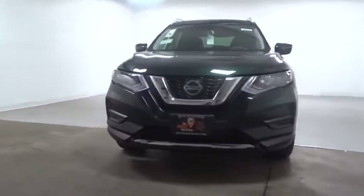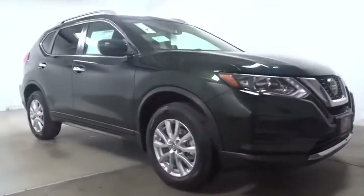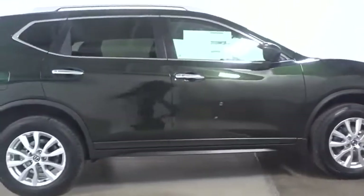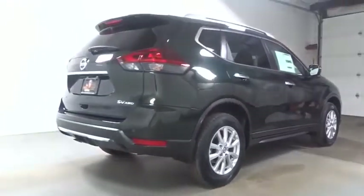The stylish Rogue gets 27 mpg and still boasts nearly 58 cubic feet of cargo space. With a five-star side impact safety rating and confident handling, the Rogue is more than you expect and everything you deserve.